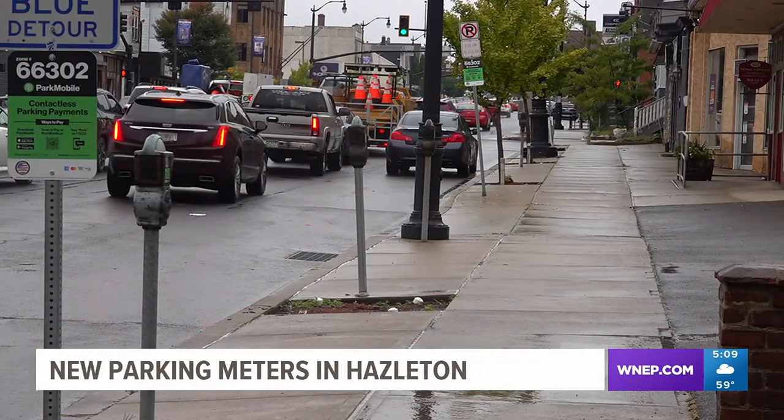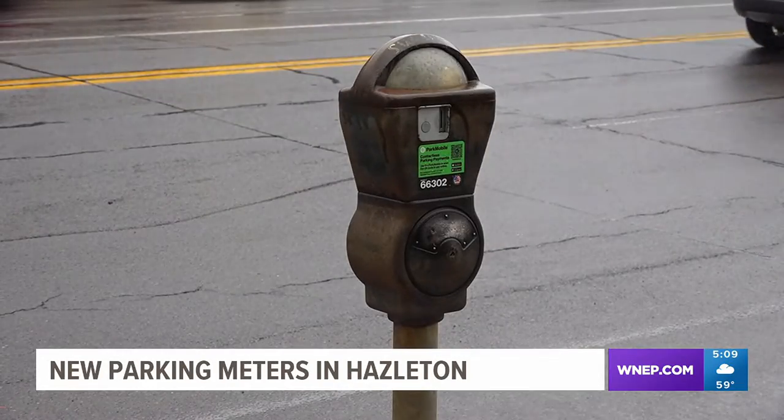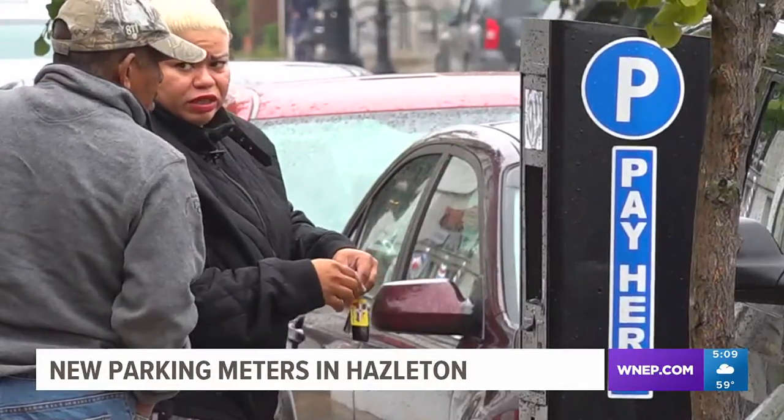Nearly 80 parking meters on Broad Street in downtown Hazelton are being replaced by a brand new touchscreen parking kiosk. Our old meters were getting obsolete. The parts were getting expensive — there was no more just repairing some of them. You had to replace the whole unit.